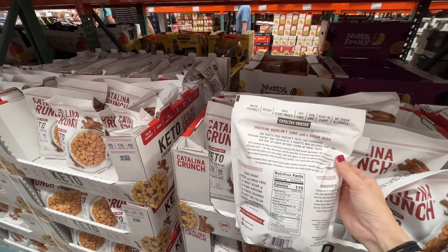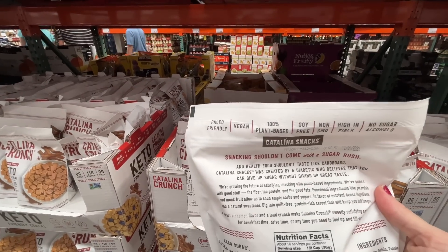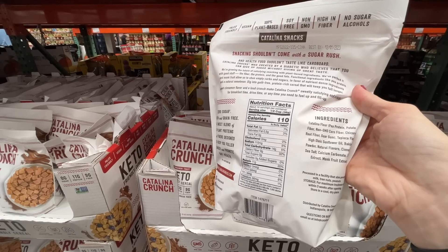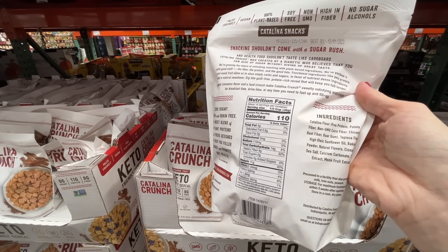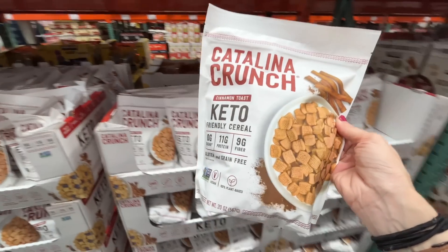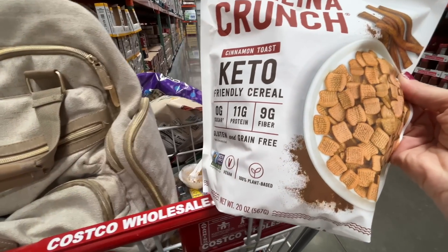It's plant-based, soy-free, high in fiber, vegan — all good things. It's a pea protein base with Catalina flour, potato fiber, and chicory root. Should I just try it for us? It's on sale — even if it's horrible, I've got enough kids to force it on!